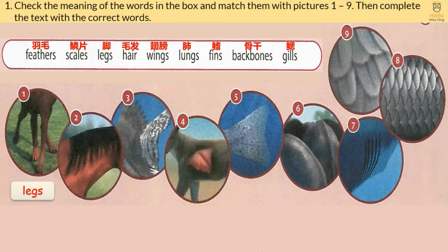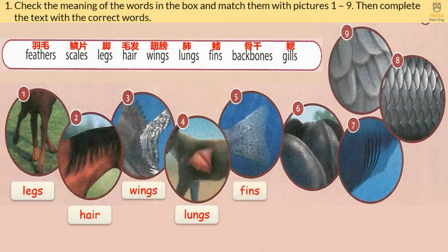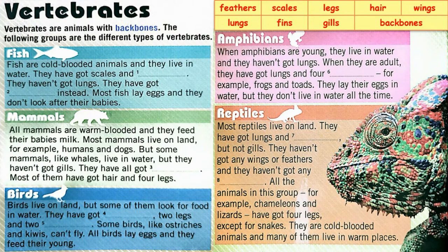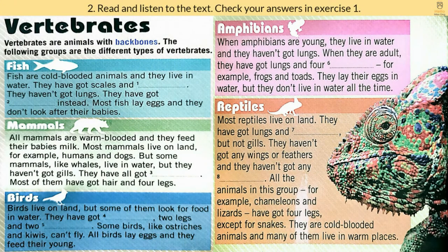1. Blades. 2. Hair. 3. Wings. 4. Lungs. 5. Fins. 6. Backbones. 7. Gills. 8. Scales. 9. Feathers. Then complete the text with the correct words.